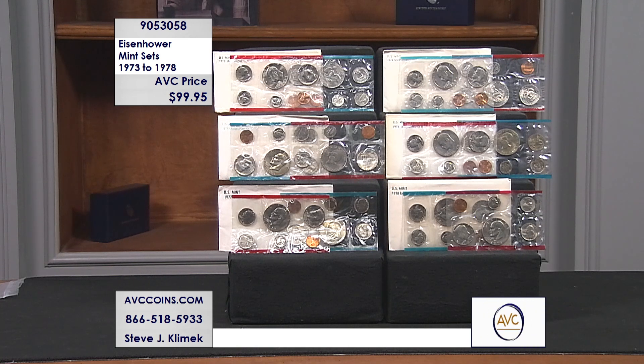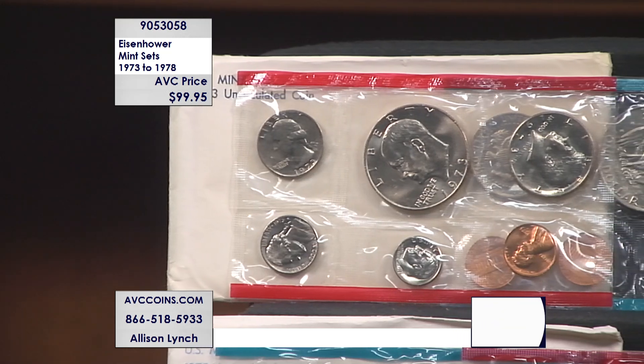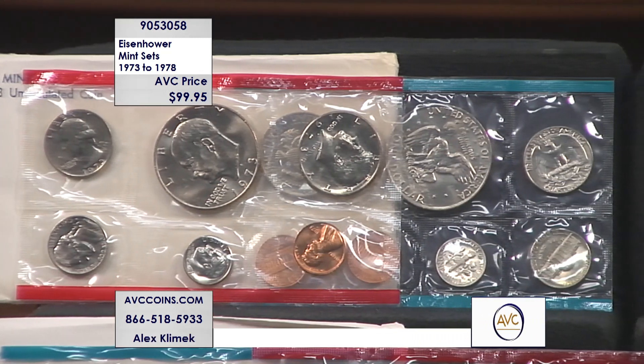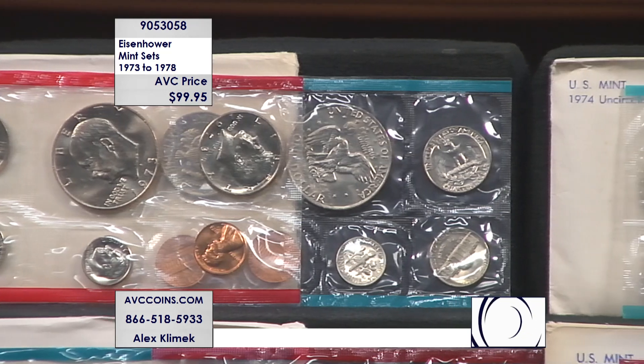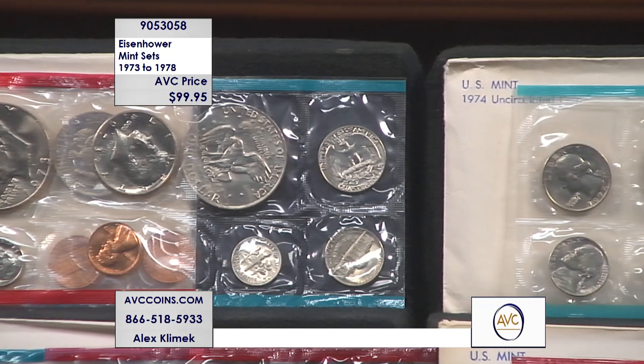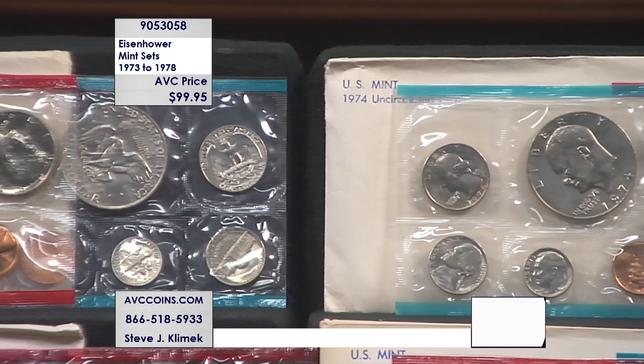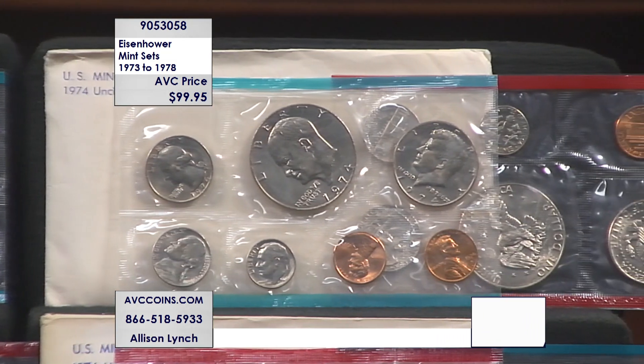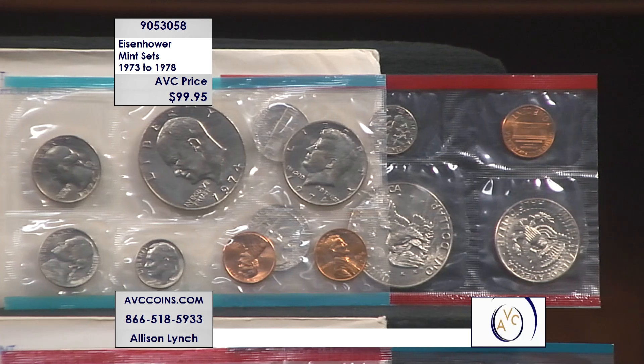The Eisenhower dollar did start in 1971, but they did not put them into uncirculated sets until 1973. So there are no uncirculated sets from 1972 and 1971 with the Ike dollar. That is why this one is special. This package contains all six sets with the Eisenhower jumbo dollars.